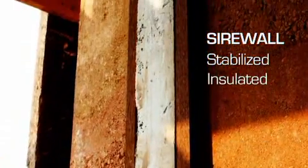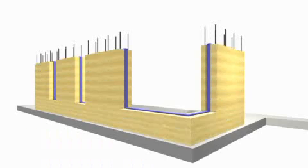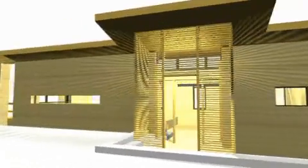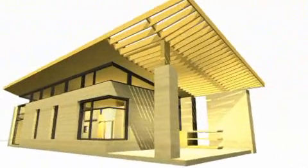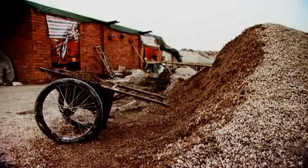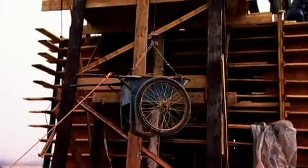Sirewall stands for Stabilized Insulated Rammed Earth. It is comprised of a plane of insulation sandwiched between two layers of reinforced rammed earth. Once the formwork is stripped and the walls revealed, it is complete. The inorganic earth for the walls is all locally sourced and the blend is carefully engineered. The earth is mixed on site and rammed into formwork layer by layer, recreating the process and look of sedimentary stone.